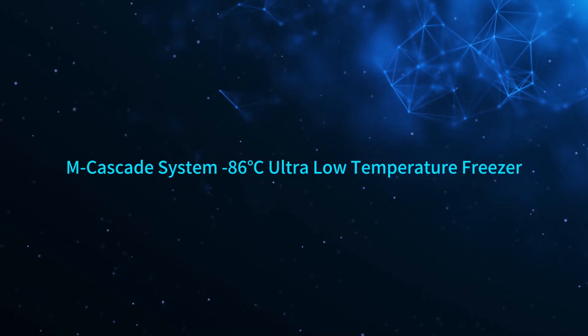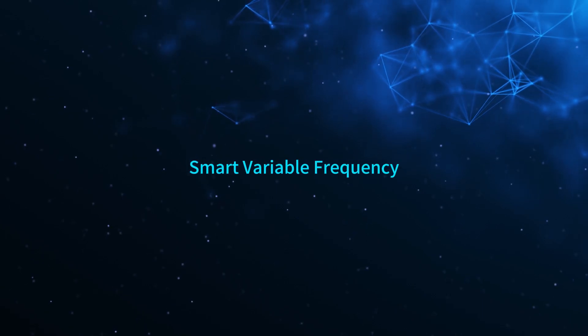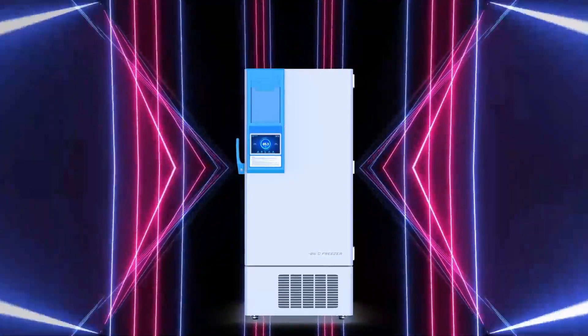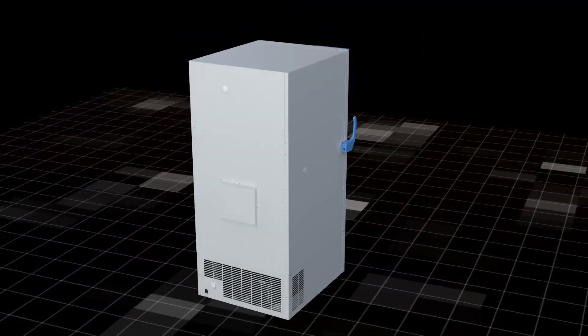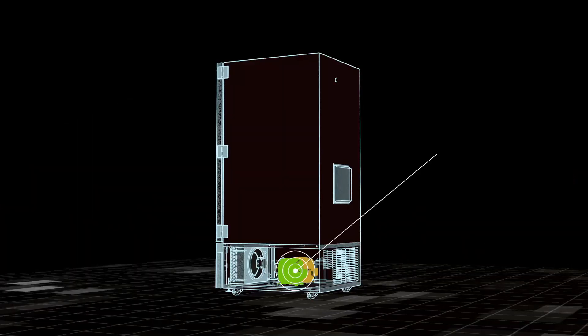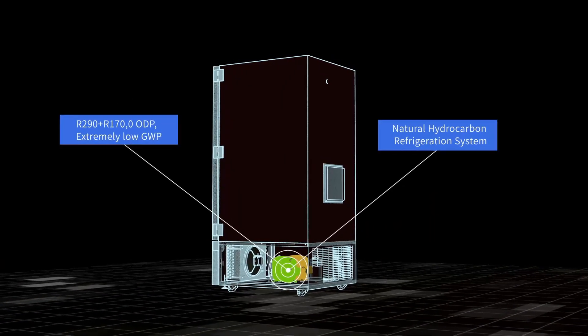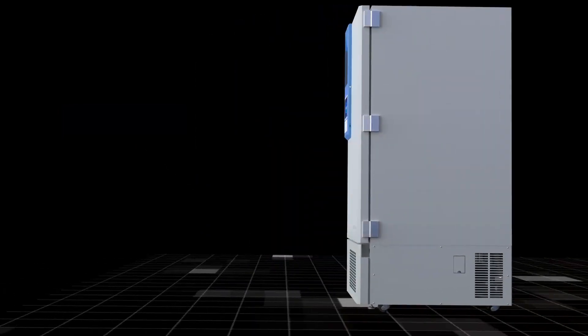Minus 86 degrees Celsius variable frequency cascade ultra-low temperature freezer. Two-stage cascade refrigeration technology with HC refrigerants R290 and R170, clean and environmentally friendly.